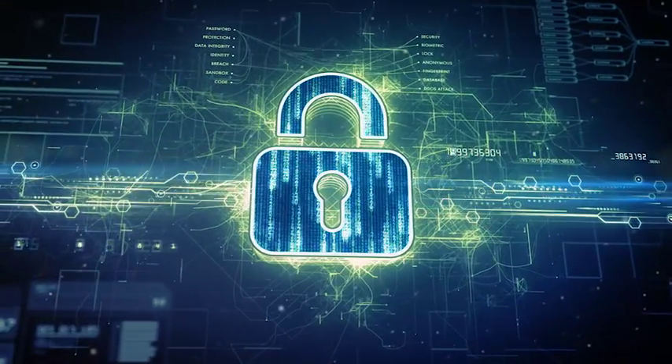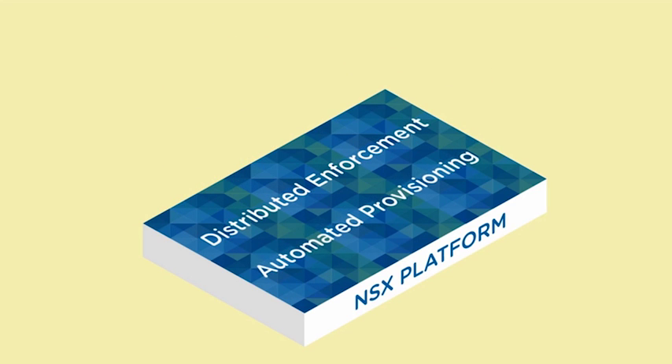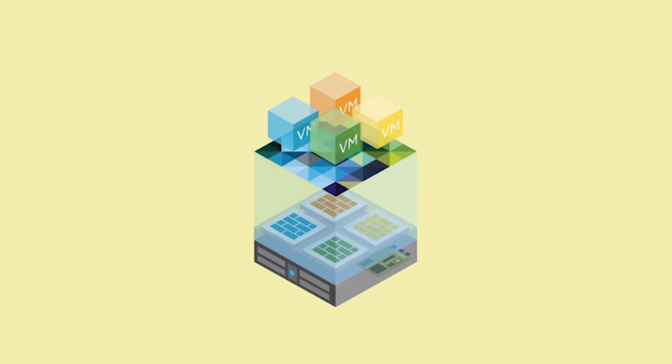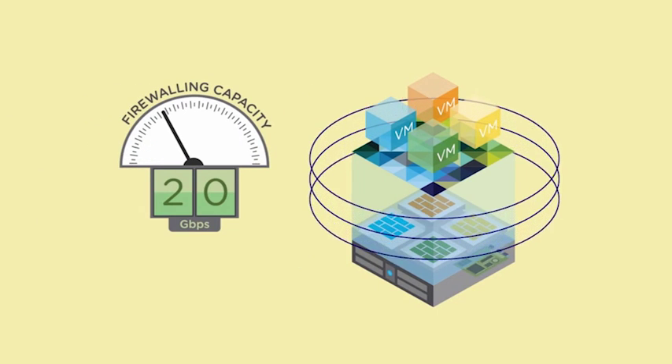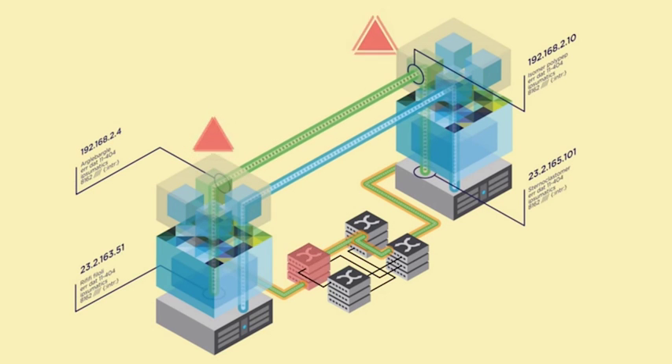Being able to apply microsegmentation inside the perimeter solves a problem that enterprises have had for over a decade. It makes it possible to apply controls inside the perimeter of the data center so that I can keep that threat from being able to laterally propagate from server to server. NSX provides microsegmentation, which provides the equivalent of a dedicated DMZ for every single application in your data center. Every app gets its own dedicated external firewall, which provides security value in a security architecture people never could have afforded to do before.